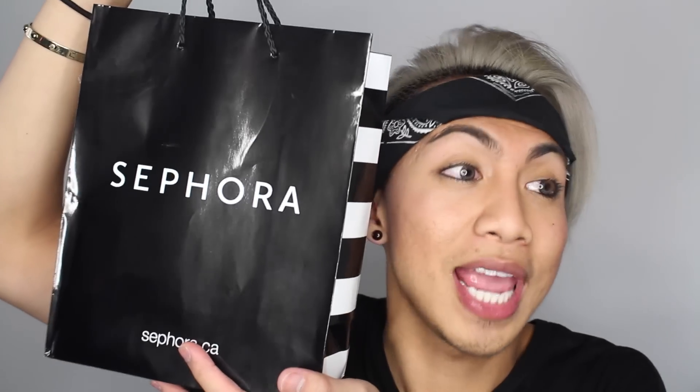Hi guys! So in today's video I'm gonna be doing a haul, but this is not your typical fashion or ordinary clothing haul that you guys see from me. This is gonna be my first ever Sephora haul, so get excited. Let's pick out some things in this bag and show you what I got. Let's go!